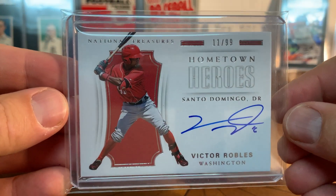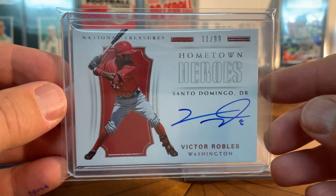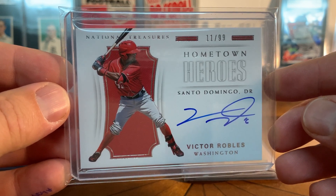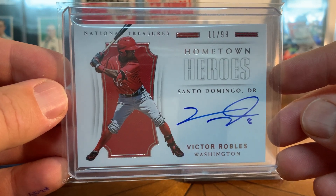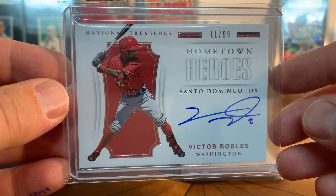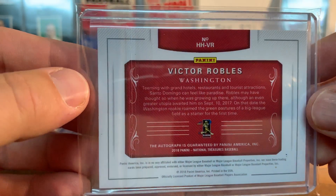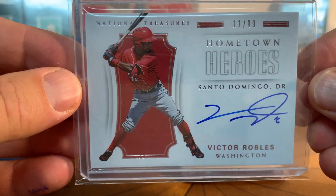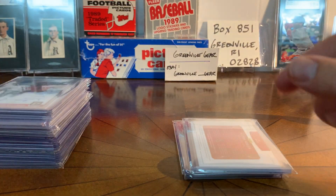I had this one as my background for a while on the channel - a couple of nice Robles autographs. This is National Treasures numbered to 99, Victor Robles, one of my favorite autograph cards. I know that Panini has no license, but I just love this on-card auto with the white background and the blue ink. I think this is a really spectacular card, so I picked this one up maybe last summer.